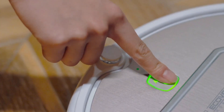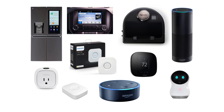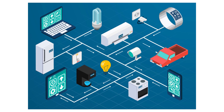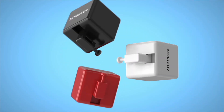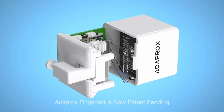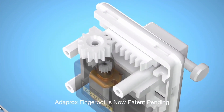We control most devices with our fingers — we're constantly pressing buttons. However, smart devices which you can control remotely or with your voice are the future. Fingerbot, the second product on our future tech list, can turn every device into a smart one. It is basically a small robot that presses buttons for you.